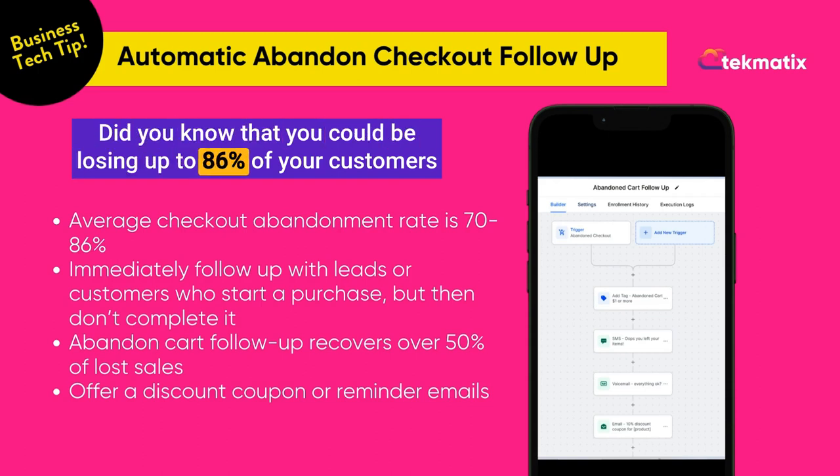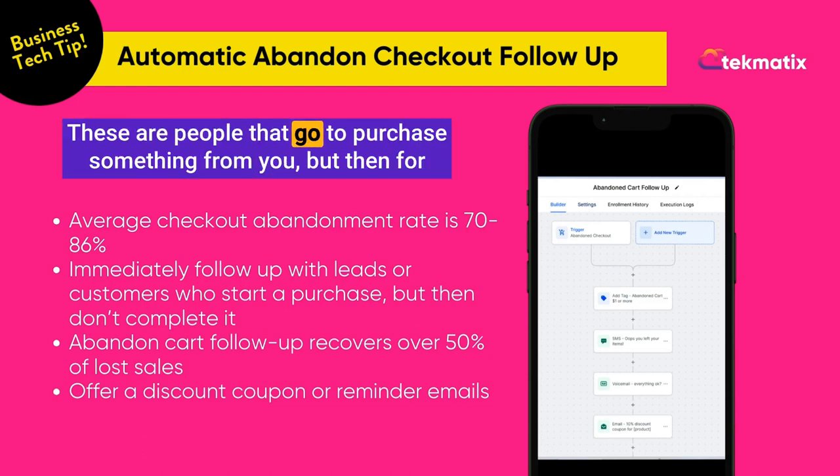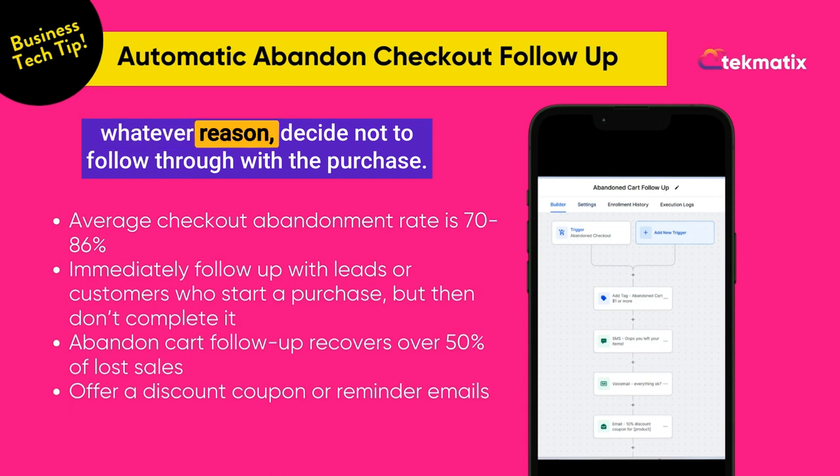Did you know that you could be losing up to 86% of your customers who are abandoning your checkout? These are people that go to purchase something from you, but then for whatever reason, decide not to follow through with the purchase.